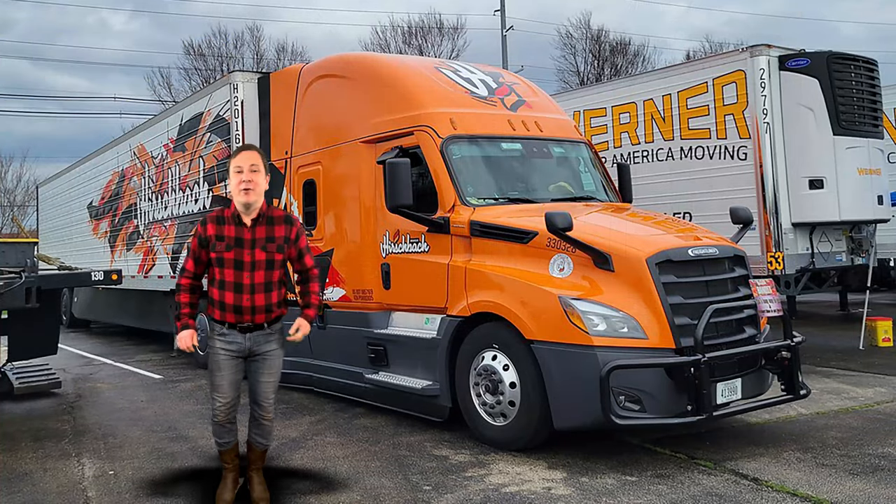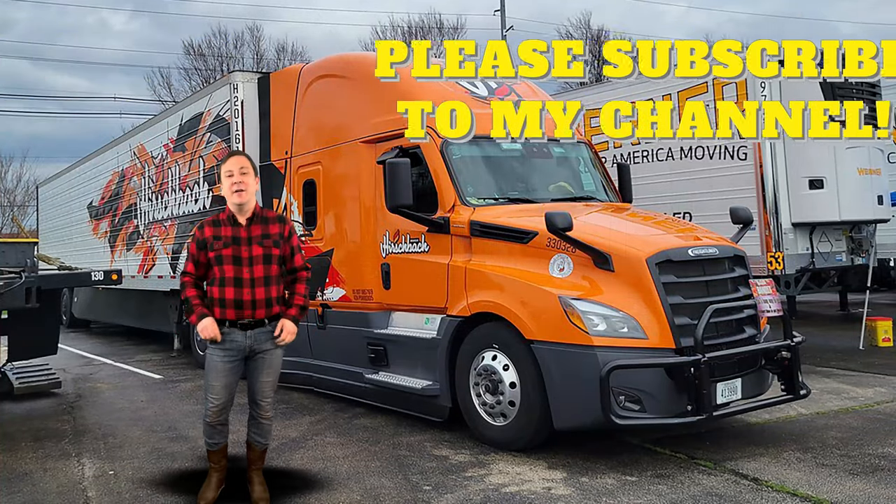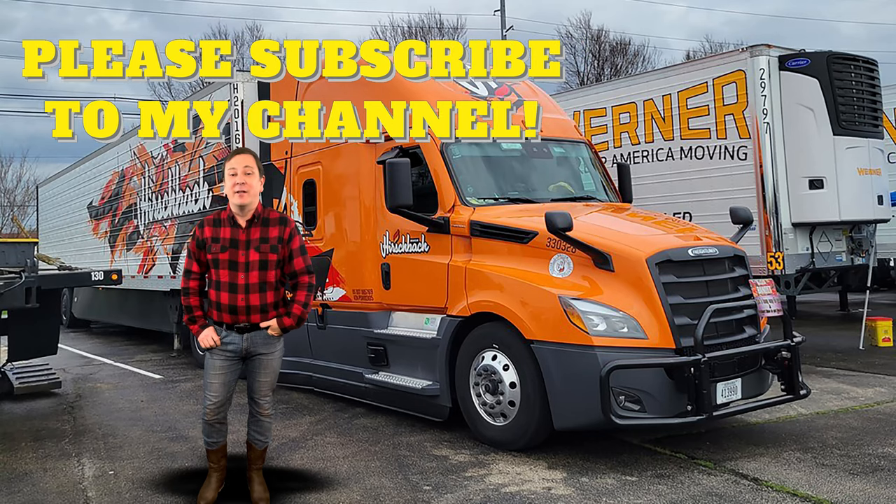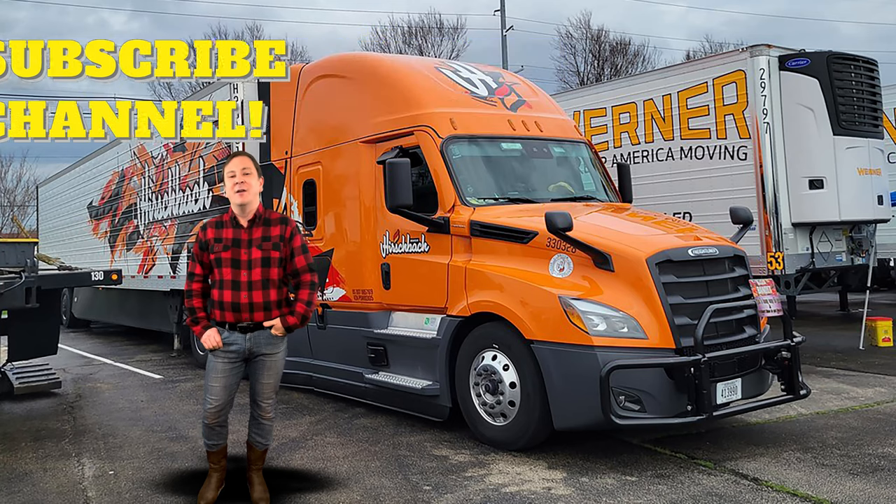Thanks for watching everyone. Please smash that like button, share this video, and subscribe to my channel. I'm Logan, the 64th Gear Jammer Skeel, and I'll be back soon with some new content and another episode of Toy Talk.